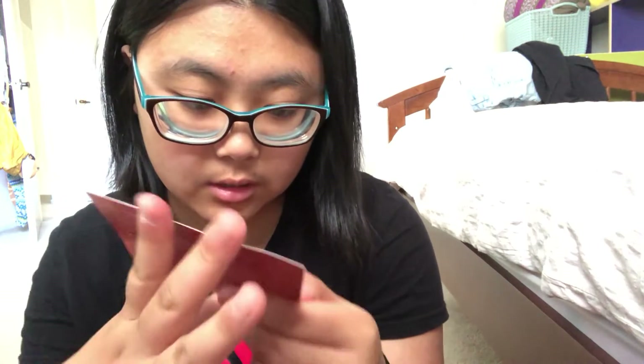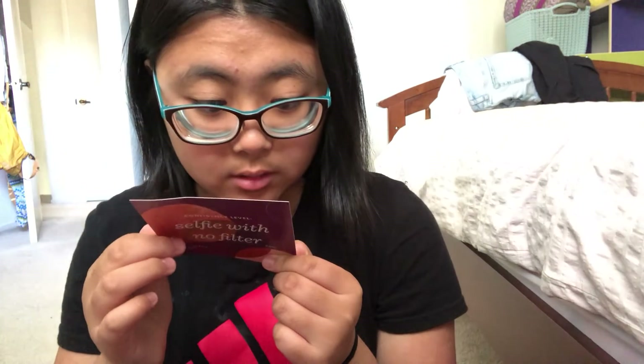Now let's get on to the bag. It just says Ipsy on the bottom. Here's what it looks like — it's yellow. Here's the card with this month's theme, and it says: 'Confidence level — selfie with no filter. August 2018.' And it says, 'Ready to glow, your glam bag. Five personal picks and tons of skincare tips on ipsy.com are here to help you look real radiant all month long.'